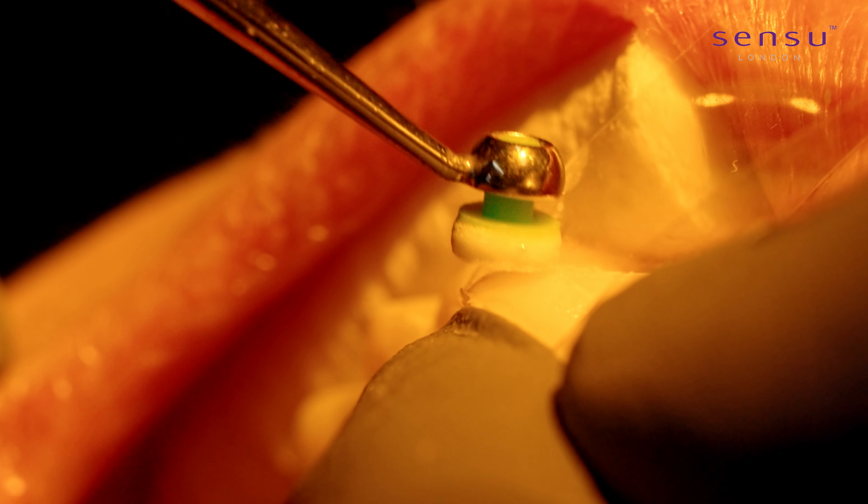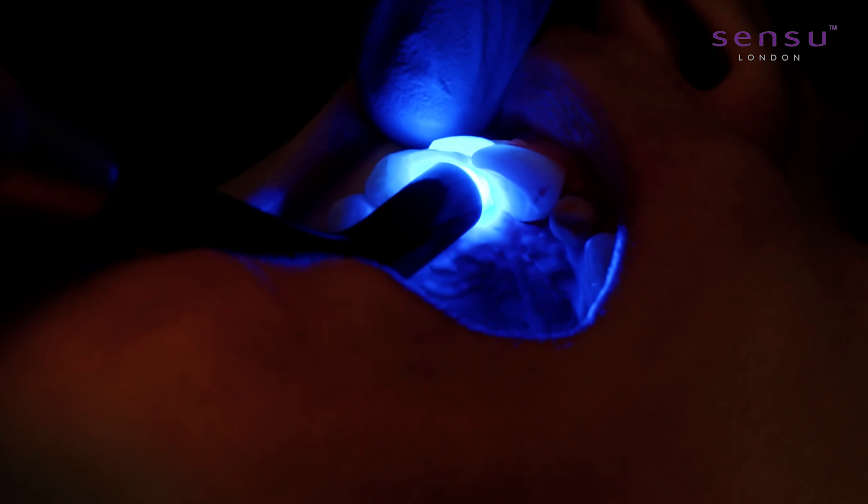So we went through a number of options for the patient: number one being a gum lift to even out the gums, alongside some veneers made out of porcelain, which would be super thin and look beautiful. The other option was composite bonding, again a beautiful option for the patient.